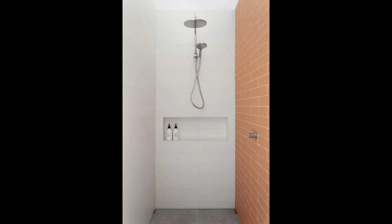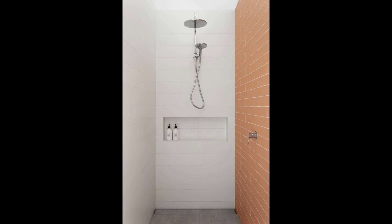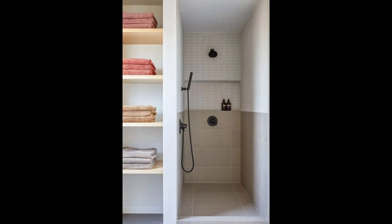6. Herringbone Bathroom Floor Tile. This herringbone floor is gorgeous, elegant, and refined. It's an excellent barely-there but still statement-making option.